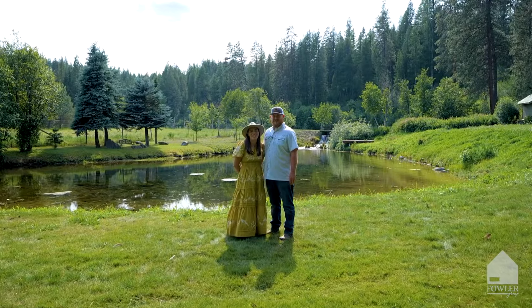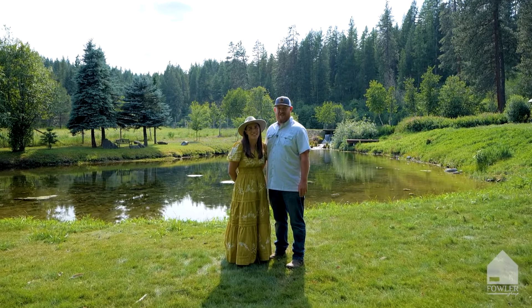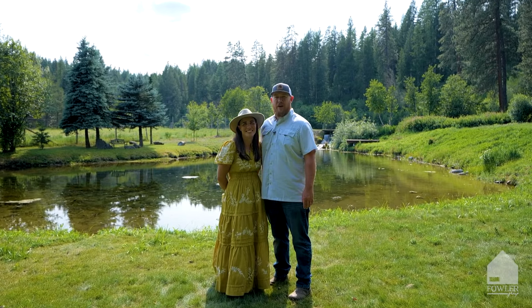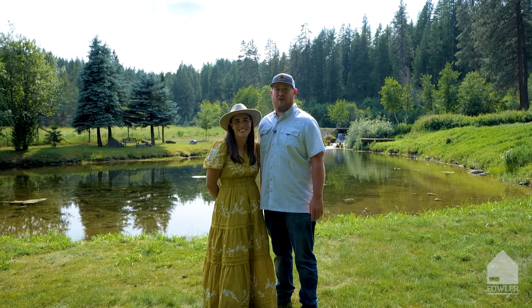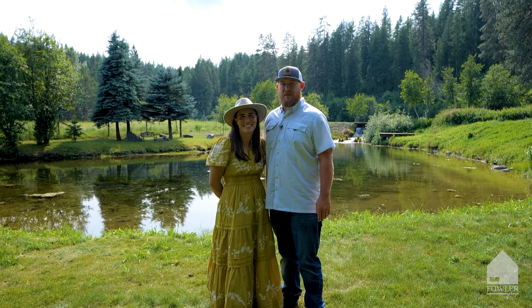To truly appreciate this captivating property, you must see it to believe it. This opportunity is once in a lifetime. We look forward to sharing this property with you in person. Hi, Ryan and Danielle Fowler with the Fowler Group. To schedule your private showing, give us a call or reach out to us on one of our social media platforms. Remember to share and tag in comments, and for more videos like this, please subscribe.